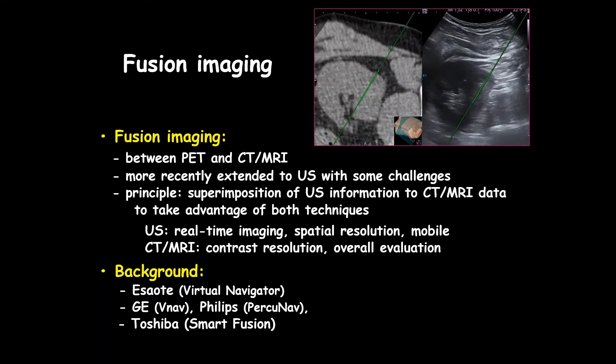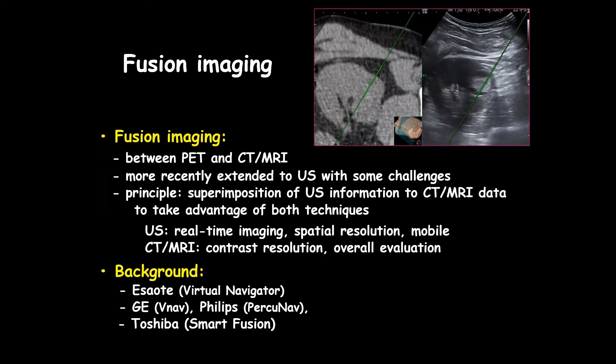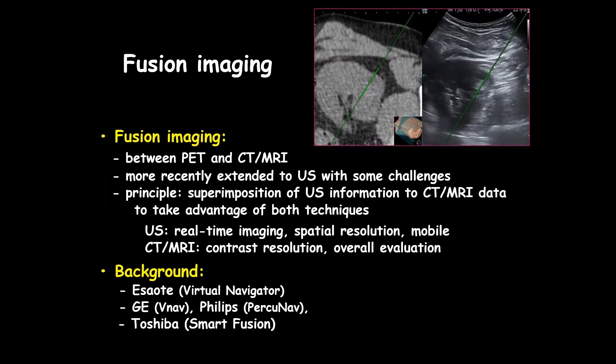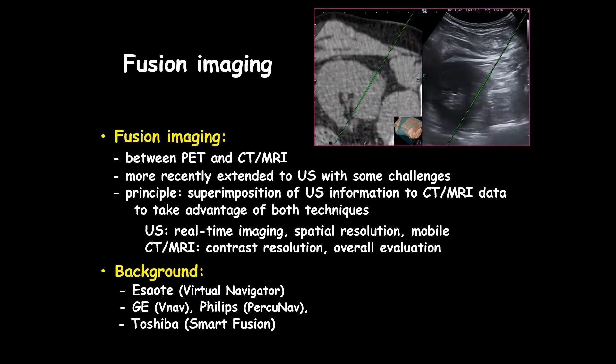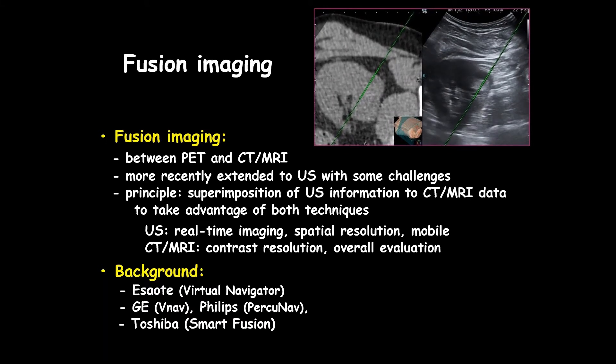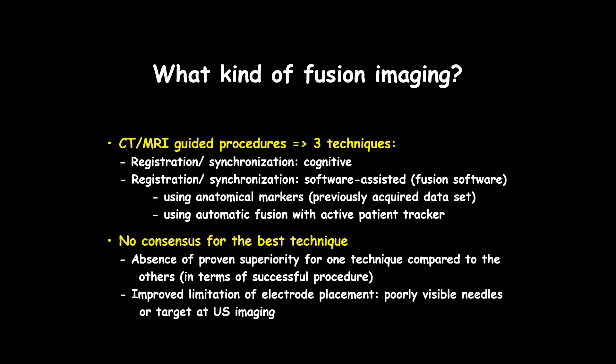The use of fusion imaging is moving exactly in that direction. It started as just a combination of PET-CT or MRI, and the technique has recently been extended to ultrasound. The principle is quite simple: we superimpose the ultrasound information onto CT or MRI data to take advantage of both techniques — ultrasound with real-time imaging and spatial resolution, and CT or MRI with contrast resolution and overall disease evaluation.